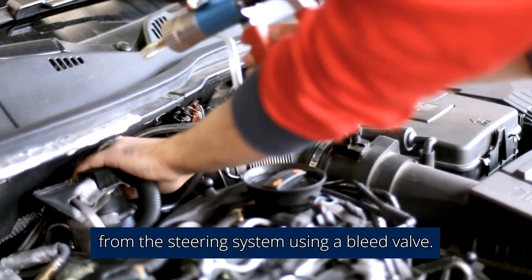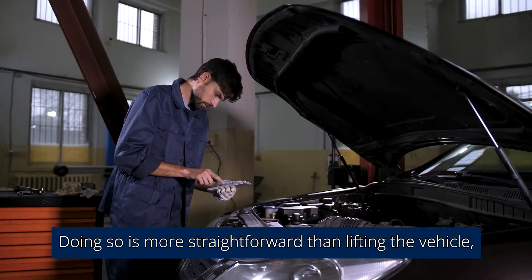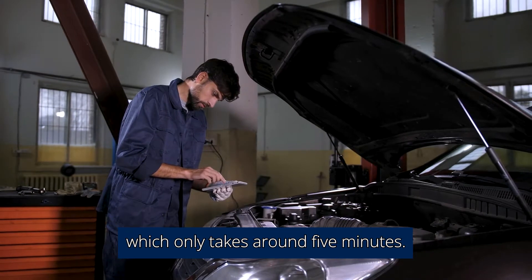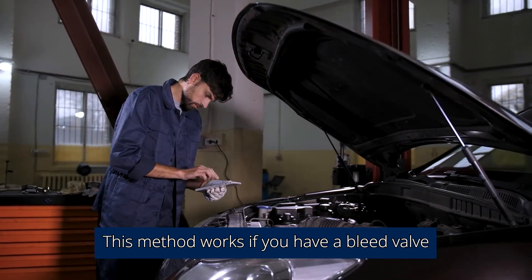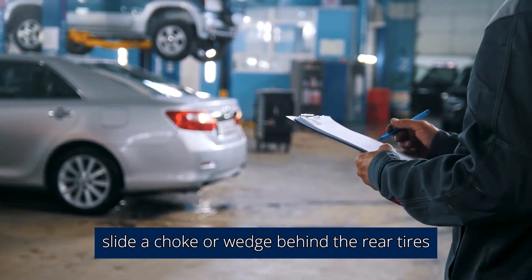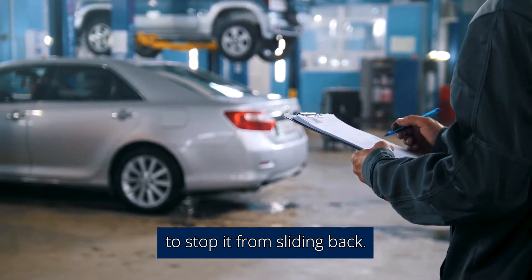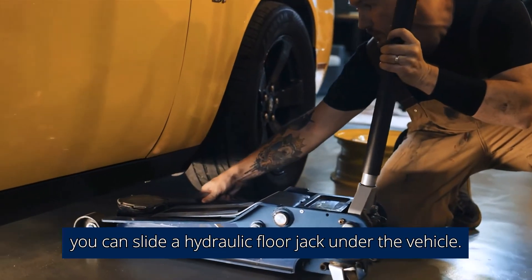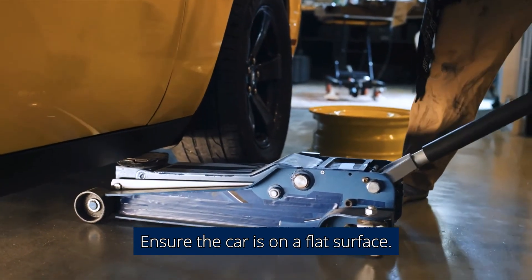You can still remove the air from the steering system using a bleed valve. This is more straightforward than lifting the vehicle and only takes around 5 minutes — this method works if you have a bleed valve and don't need to elevate the car. Before lifting the vehicle off the ground, slide a choke or wedge behind the rear tires to stop it from sliding back. After that, slide a hydraulic floor jack under the vehicle and ensure the car is on a flat surface.